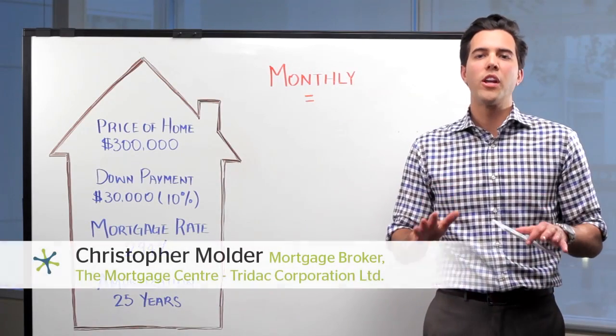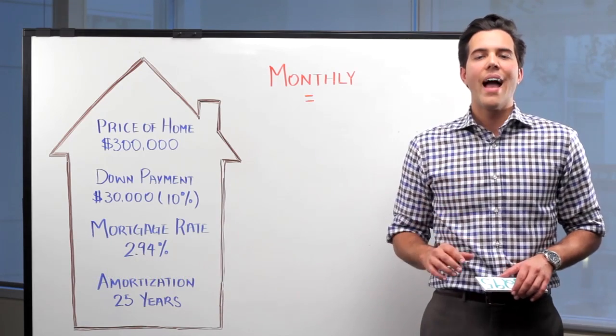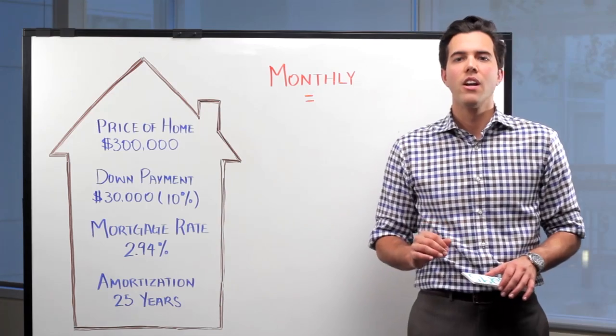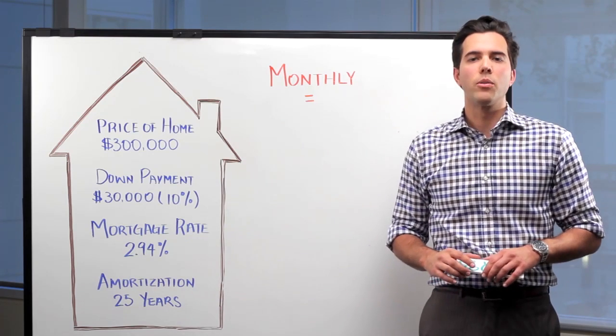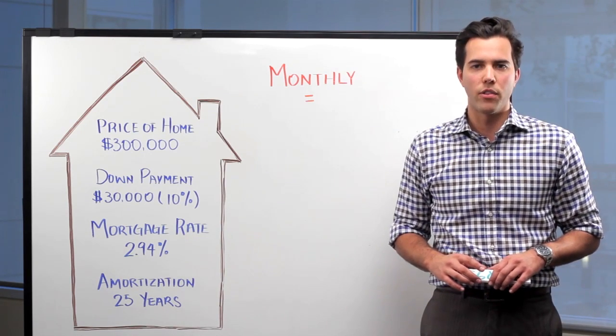Mortgage payment frequencies mean more than simply how often you pay your lender — it also affects how quickly you pay down your mortgage balance. Let's consider John. John has recently purchased a home for $300,000. He put 10% down and was approved for a 2.94% fixed rate mortgage amortized over 25 years.